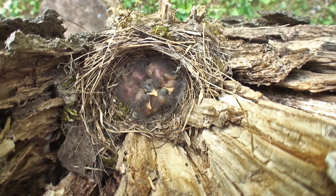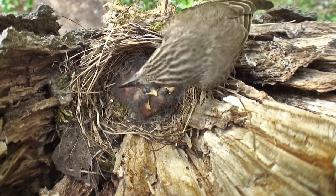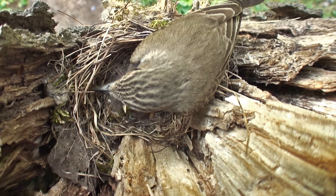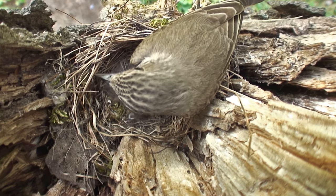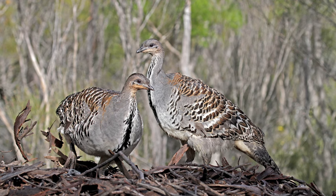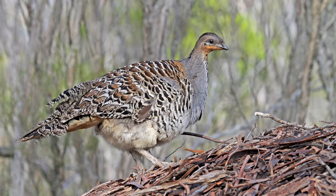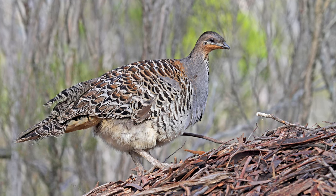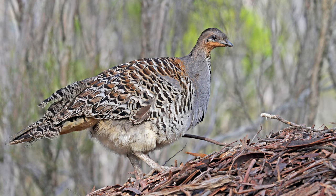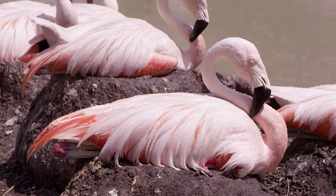Meadowlarks and pipits nest on the ground but build grass domes around their nests to disguise them from above. The female enters the nest by tunneling through the surrounding grasses. The Australian mallee fowl creates a giant heap of sand and rotting leaves. The female buries her eggs in this pile, and the heat from the decomposing leaves incubates the eggs. Most flamingo species also use mound nests.